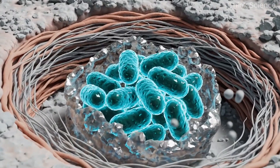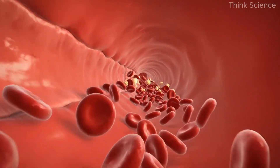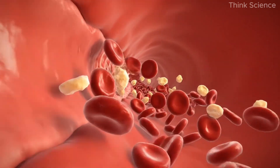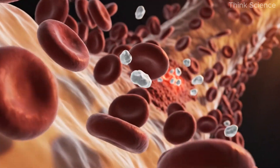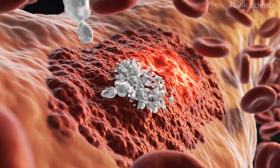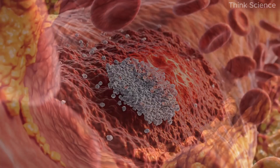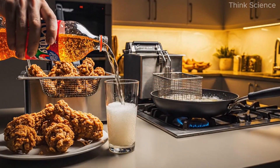Biofilms tend to accumulate on rough or damaged artery walls. If the inner surface of an artery remains smooth and elastic, plaque buildup is far less likely. But when that surface becomes irritated or inflamed, it creates the perfect landing zone for these particles to stick. That damage usually begins with oxidation and inflammation.